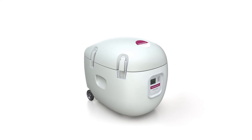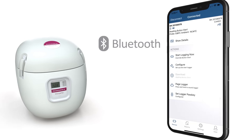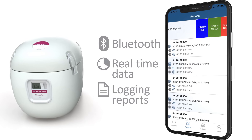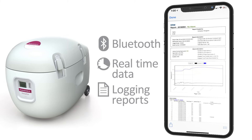Plus, when the Paragonics SherpaPak is paired with a Bluetooth-enabled device, you can view real-time data and share logging reports during and after transport, keeping the most vital people up to date with the critical information they need.